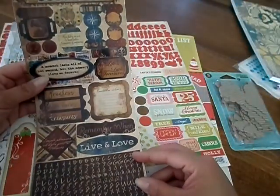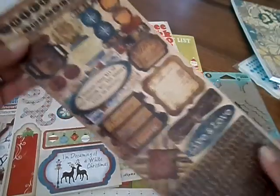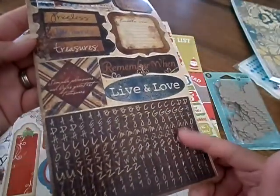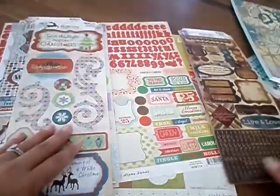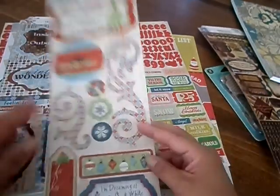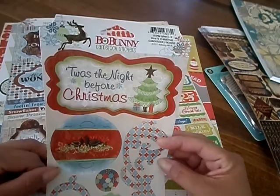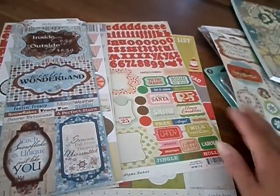And then I got the Bow Bunny cardstock sticker sheet. I really like the alphas on it — that's mainly why I got it. And then I got the Bow Bunny White Christmas — super cute. I got that for my planner and some other projects.